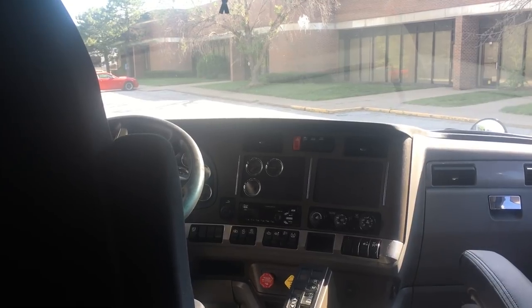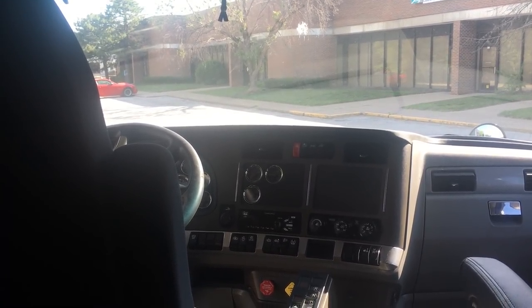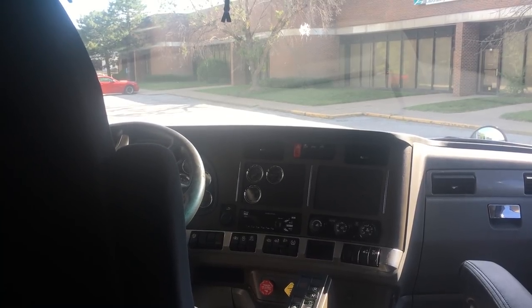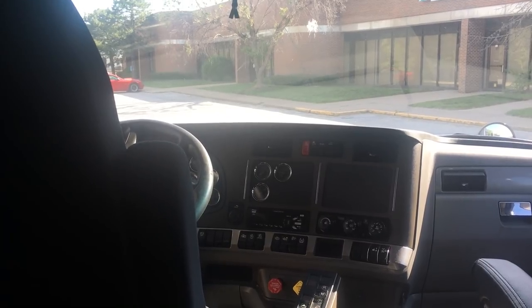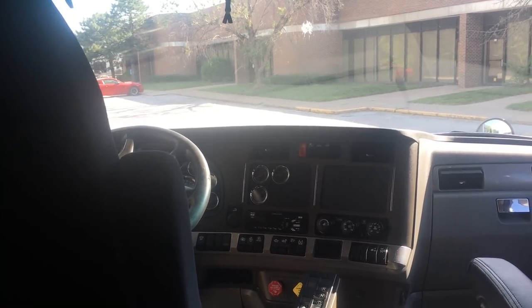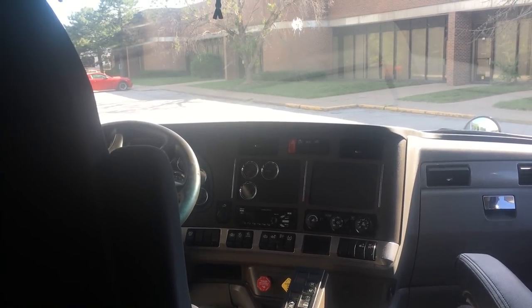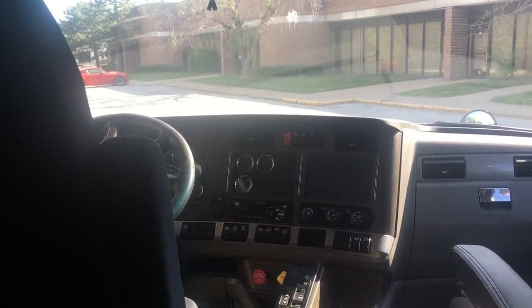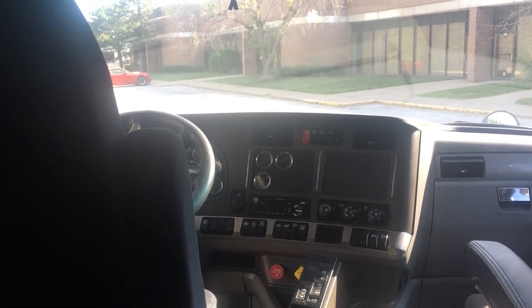Anyway, hope you're excited about this truck — I know I am. I've got multiple colors with this spec coming in. Give me a call at 816-841-2072, my name is Jacob. Again, 816-841-2072. We can talk about this truck or any one of my other 1,200 trucks in stock to find the perfect truck for you. Look forward to talking with you.